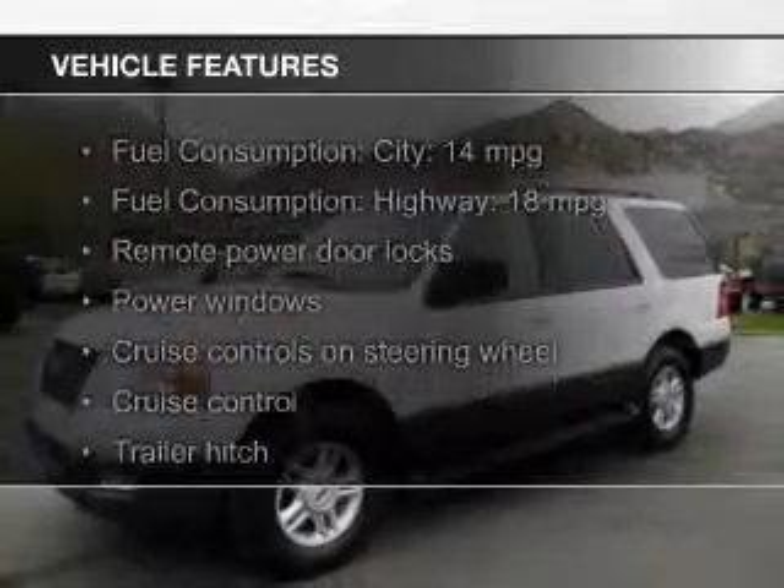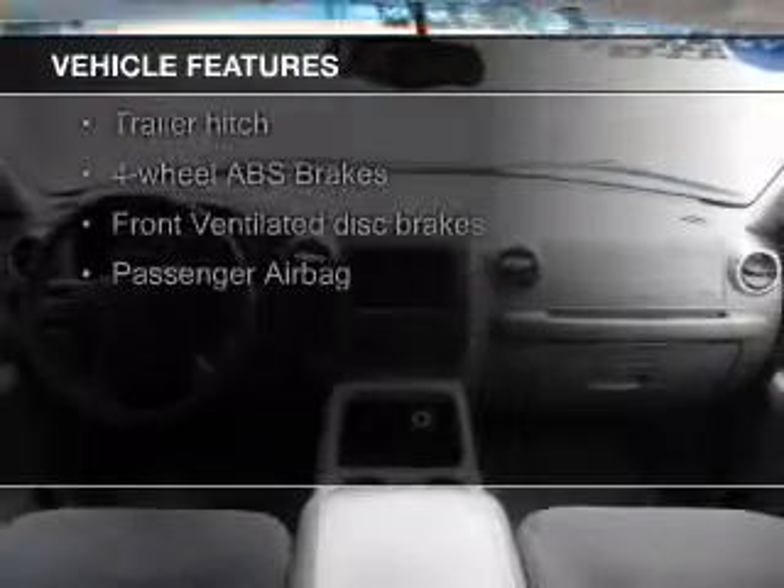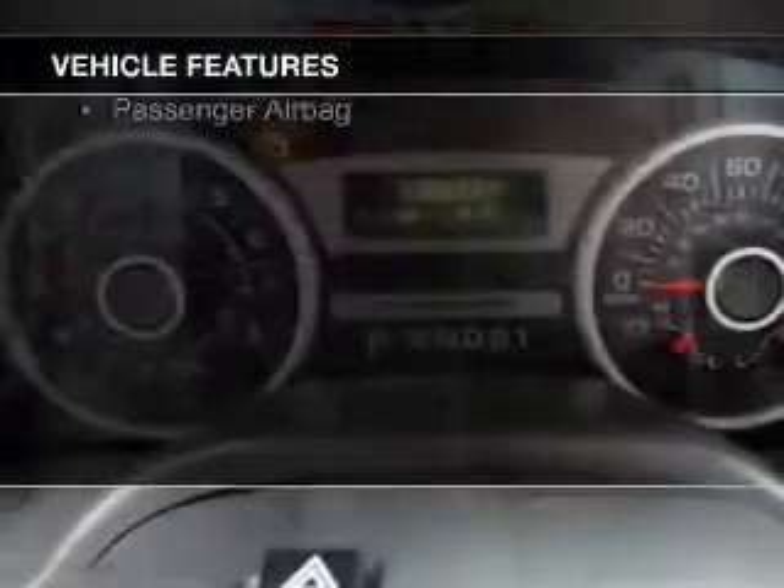The features include trailer hitch, alloy rims, an adjustable tilt steering wheel, an alarm system, power seats, and roof rails.